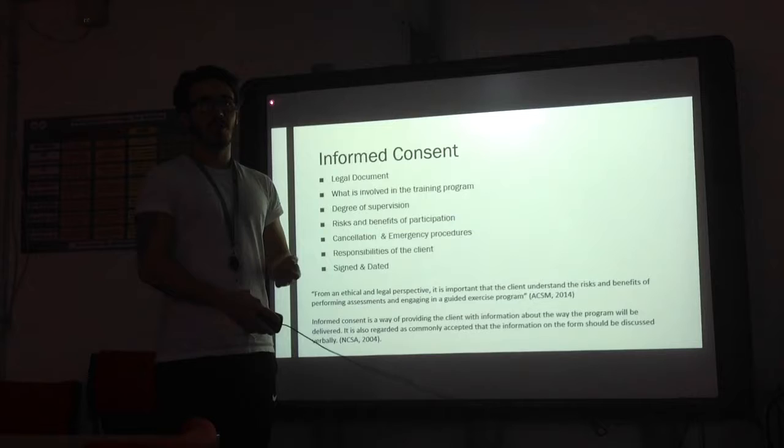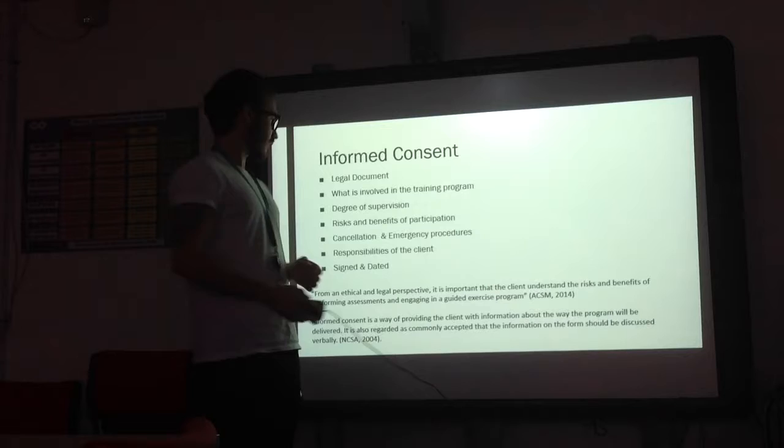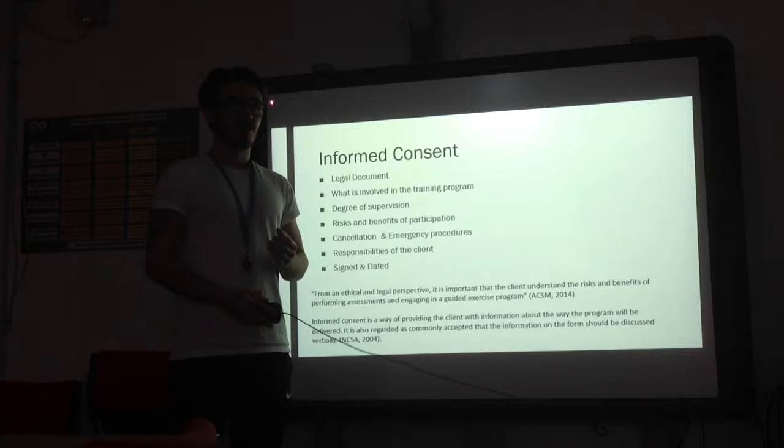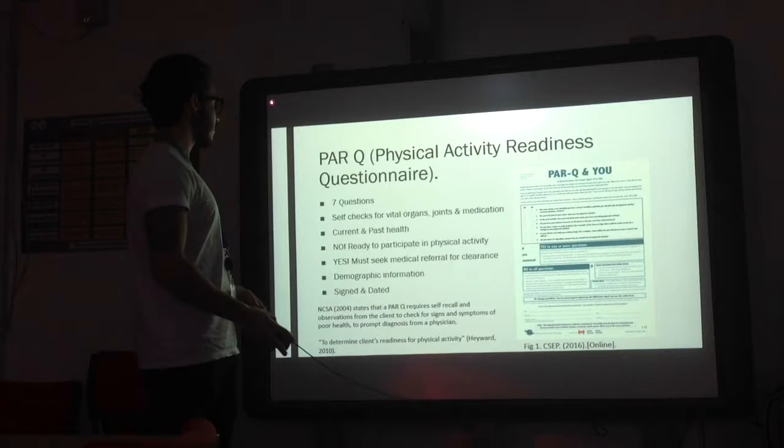It also has the cancellation and emergency procedures, describing where the meeting points are in the facilities you're going to be using, and it says to speak to the exercise professional if you wish to cancel. It also has responsibilities of the client, so it is up to you to disclose any information that may change during the exercise programme. Being a legal document, it is signed and dated, and this is to protect the exercise professional.